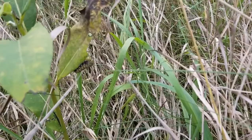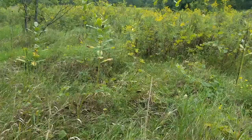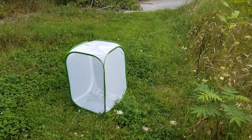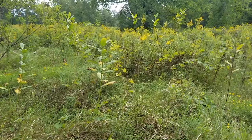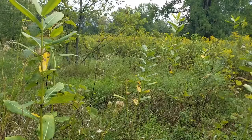Good job. Look at his head go back and forth — wow! So we have two caterpillars now. I want to find an egg — a little baby one.